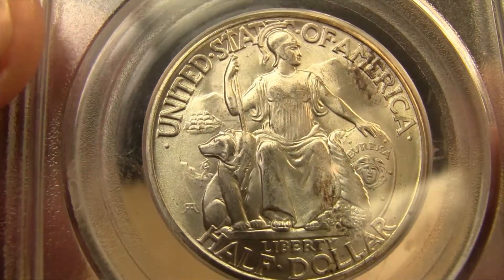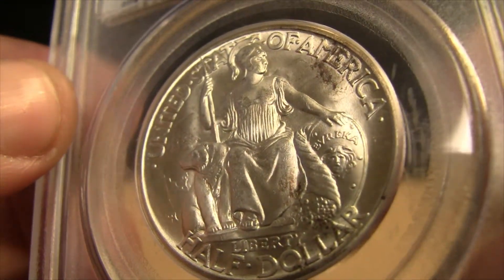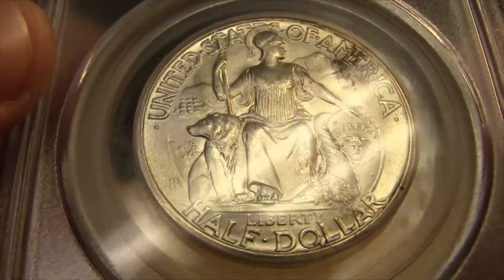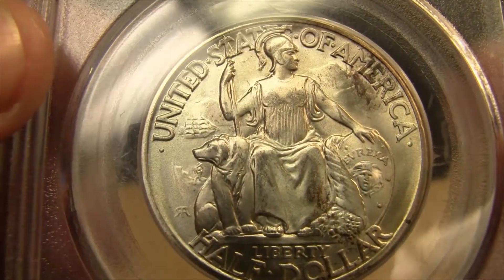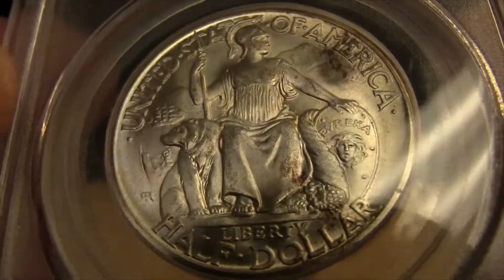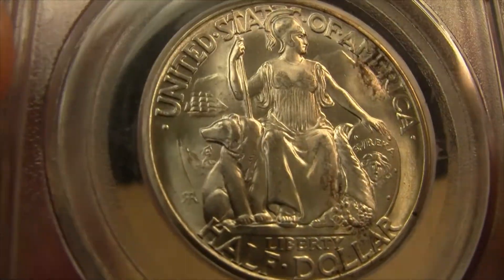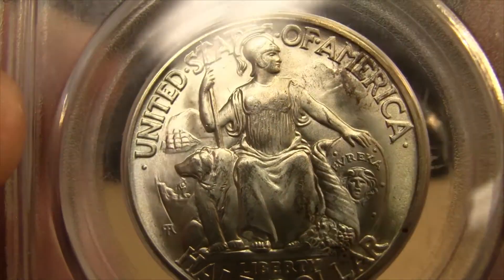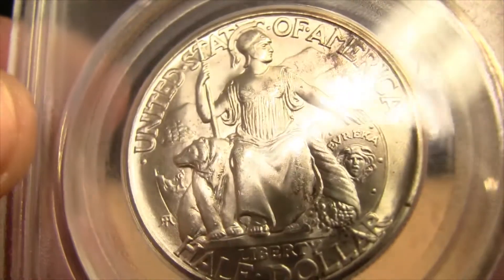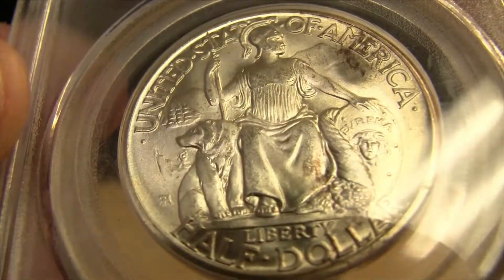First of all, I love the design. This here is a depiction of Minerva, the Roman goddess of wisdom, justice, law, and strategy. Beautiful luster on this piece, by the way. It's like a white blazing — lots of really cool reflective qualities in there.